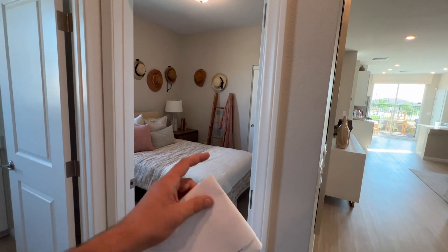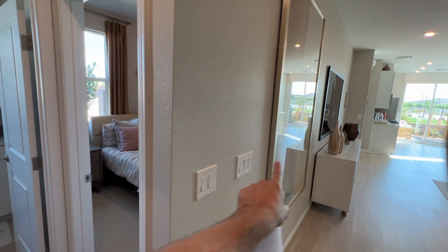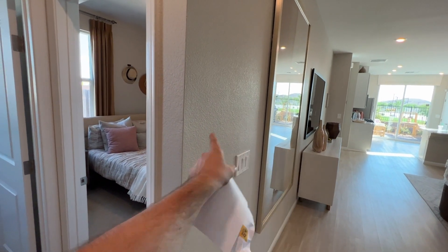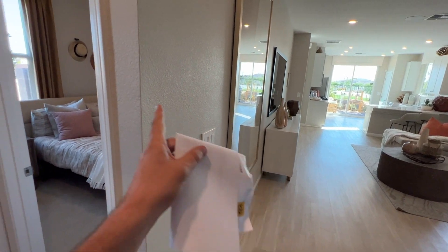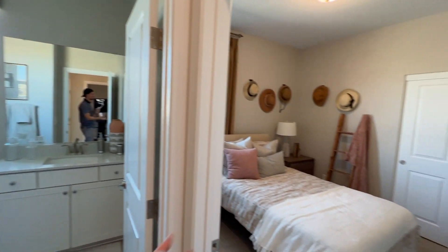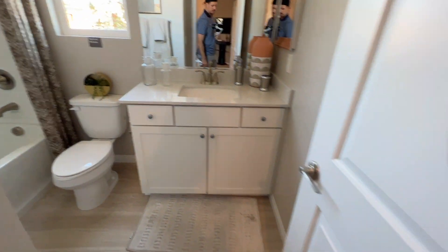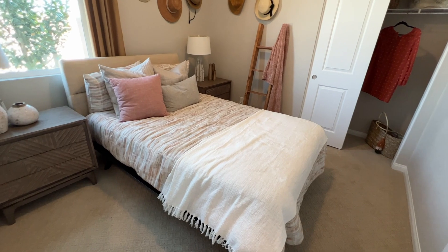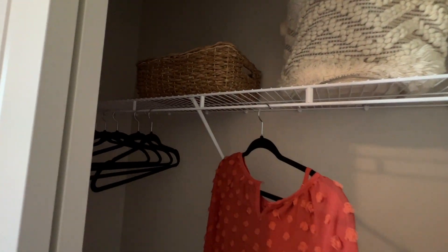The home comes with a den — it has a wide opening and could easily function as a formal dining room, an office, or be converted to a third bedroom. There's a fiberglass enclosure in the bathroom, one sink, and the third bedroom — which is about 11 by 11 with a sliding door closet. The two-car garage is also included.